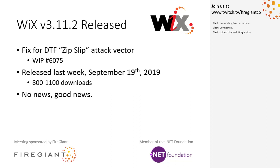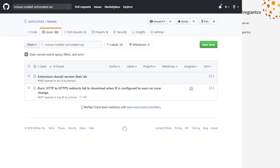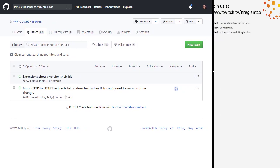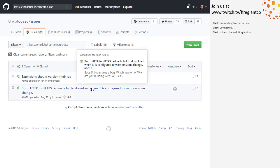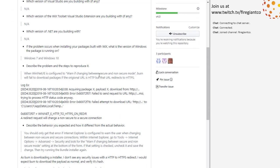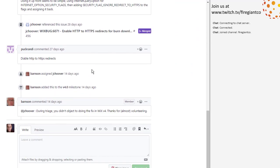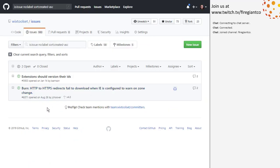Let's go triage the rest of issues. We're not going to talk about the version ID things right now. And then the burn HTTPS redirects — the only question was whether it was in 4.0. We went and looked, and Wix 4 is already implemented as well. So label it with burn and close it — done, that was easy.